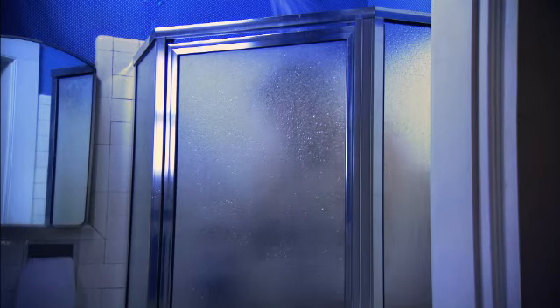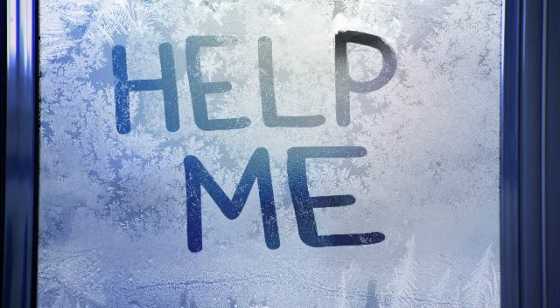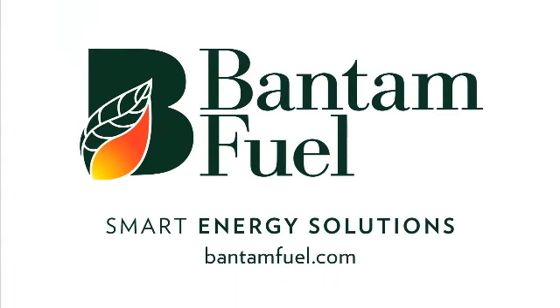Got a water heater that sends chills down your spine? Bantam Fuel has a smart solution — a high-efficiency unit that'll provide endless hot water and save some cool cash. Go to BantamFuel.com for smart energy solutions.